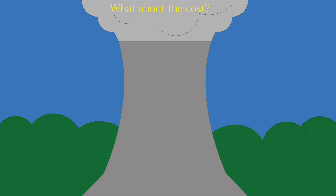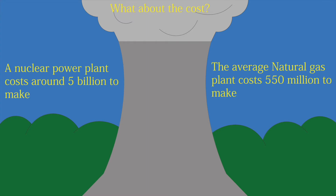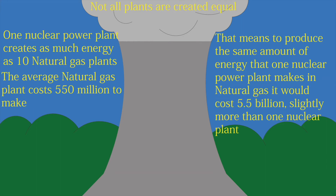Now that you know how a nuclear power plant works, how much does it cost? The average nuclear power plant costs around $5 billion to make, while a natural gas plant costs around $550 million to make on average. But remember, one nuclear power plant can make as much power as 10 natural gas plants. So to equal the amount of energy one nuclear power plant makes using natural gas would cost $5.5 billion — slightly more than one nuclear power plant. But not all plants are created equal.